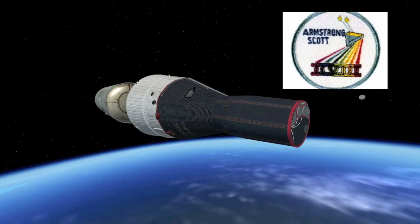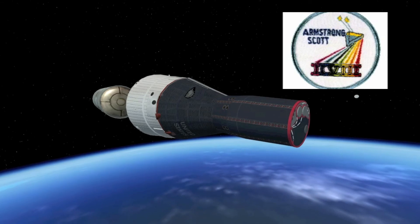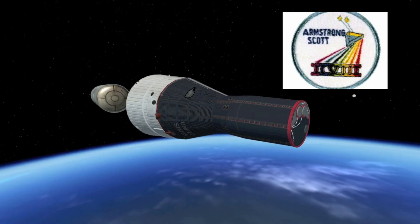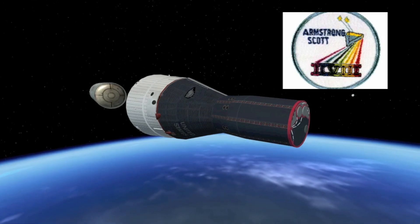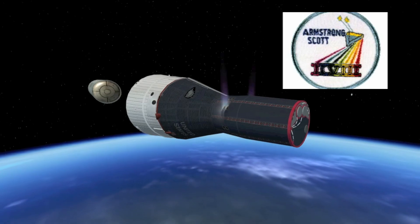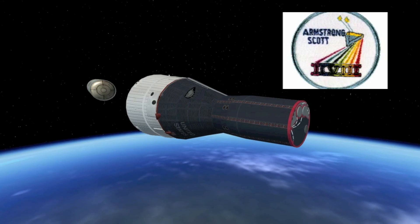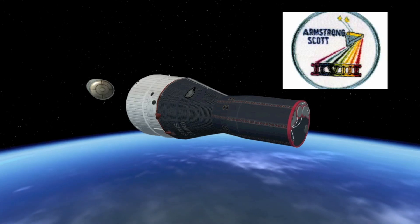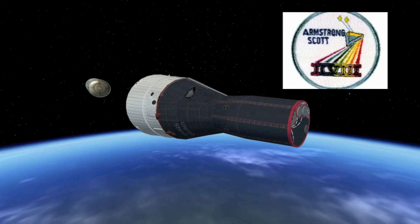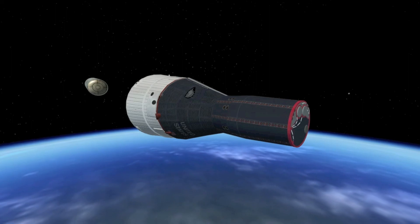Orbit — could be coming up right now. Armstrong advises they have completed their burn. They are free of the second stage. Armstrong and Scott are in orbit, right at this very moment, beginning this dramatic chase through space. They've got 1,200 miles to go. They're going to close the gap gradually over five and a half hours — a dramatic rendezvous and then docking. Six minutes 40 seconds, end of the flight phase.